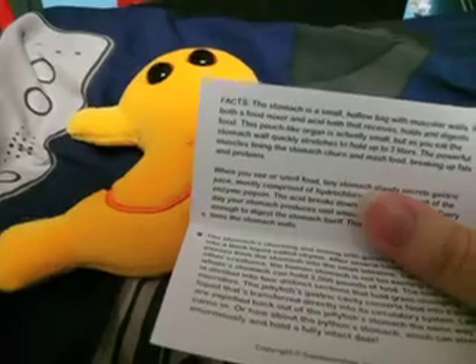It kind of makes me wonder how do all these competitive eaters eat so much, because it said the stomach only stretches up to three liters.